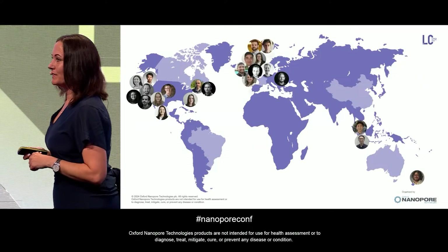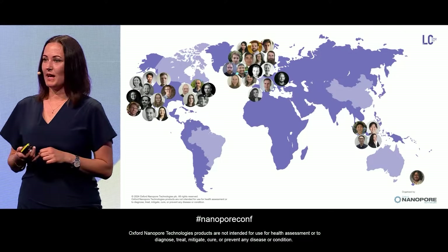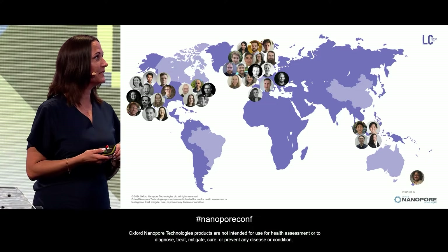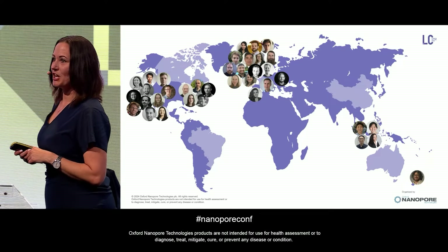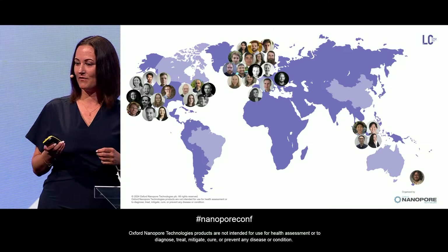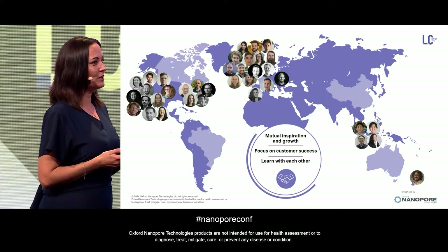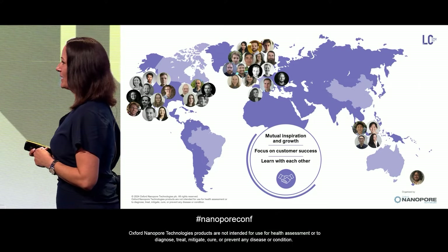None of this would be possible without an amazing team. The applications team is now global — we have labs in Alameda and San Francisco, in New York, in Oxford, and in Singapore, and people spread out remotely as well. We're really keen to chat and work together. We want the community to function as one big group. Please come and chat to us if you have good ideas. We really want to learn with you and hear what you're thinking about doing, and try to enable that as well as possible. Thank you.